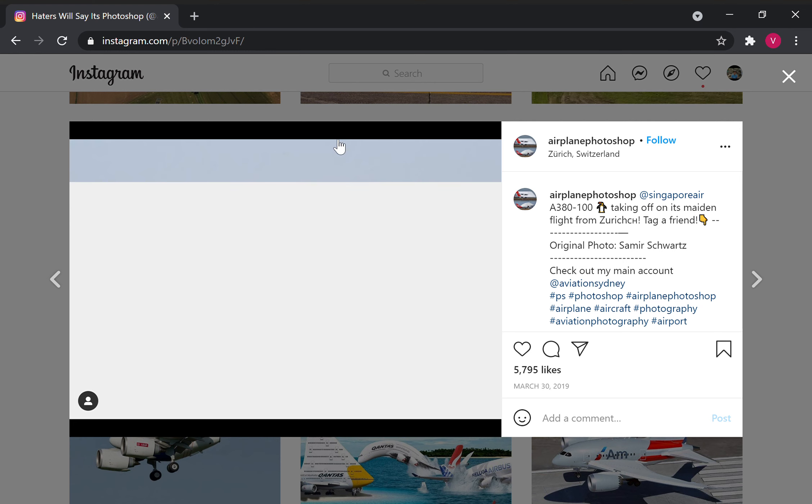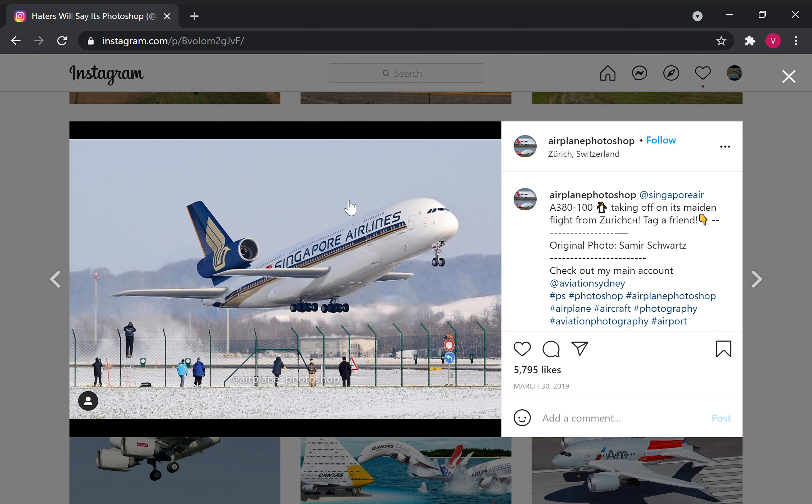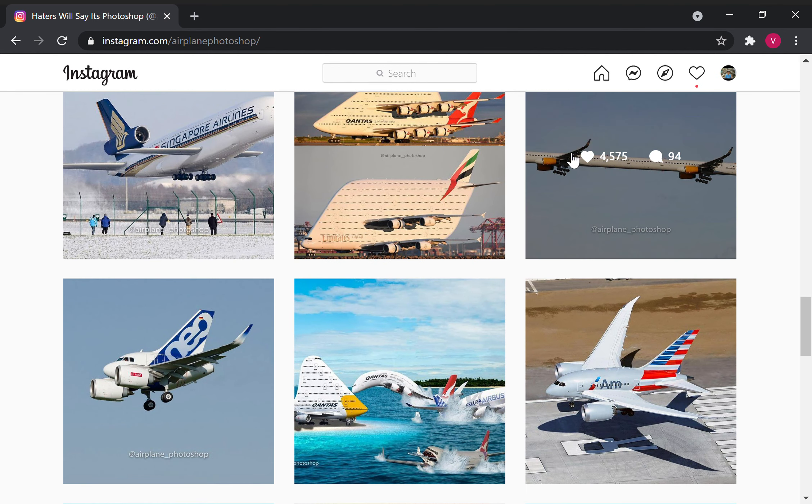What's this? An A380 with vertical stabilizers replaced with wings. And it has one engine on the rudder. Okay, okay, okay.